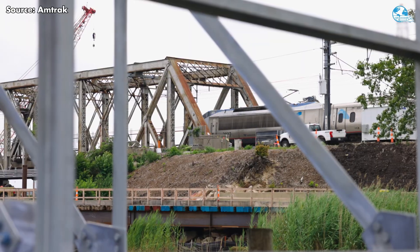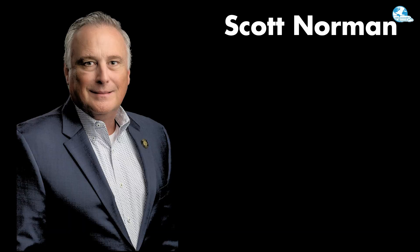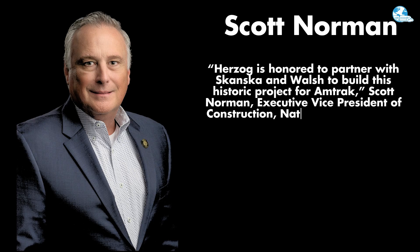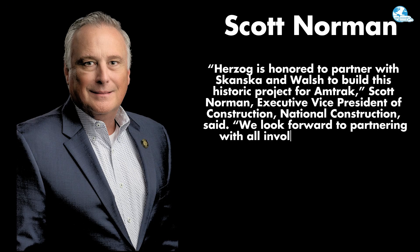The Sawtooth project is a model for how America's infrastructure can evolve, combining innovation, collaboration, and resilience to deliver progress without disrupting the trains that keep the region moving. Scott Norman, Executive Vice President of Construction at Herzog, said: 'Herzog is honored to partner with Skanska and Walsh to build this historic project for Amtrak. We look forward to working with all involved to make this a successful project.'